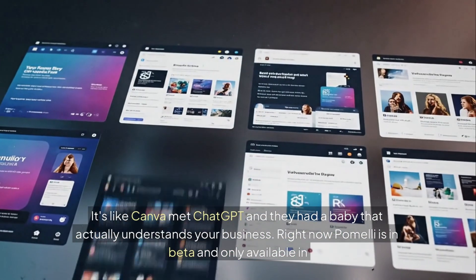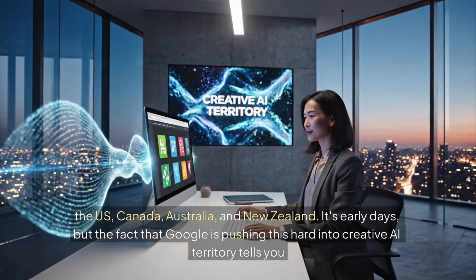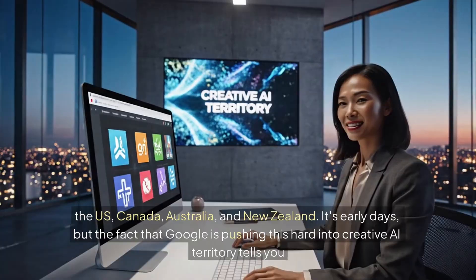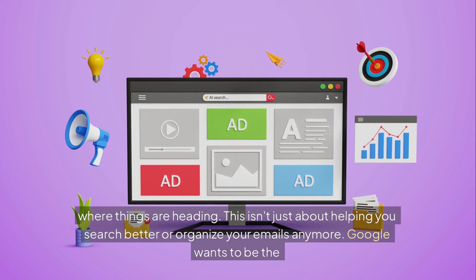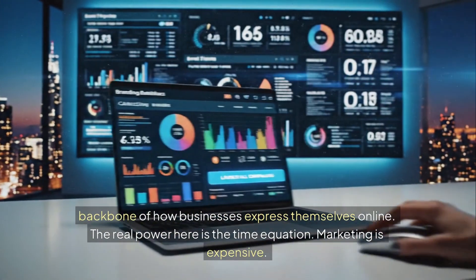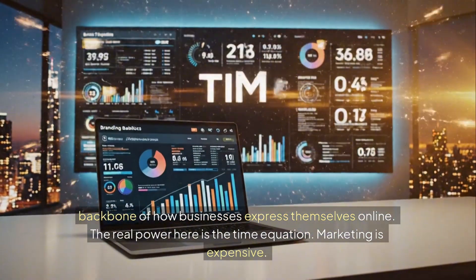Right now Pomelli is in beta and only available in the US, Canada, Australia, and New Zealand. It's early days. But the fact that Google is pushing this hard into creative AI territory tells you where things are heading. This isn't just about helping you search better or organize your emails anymore. Google wants to be the backbone of how businesses express themselves online.